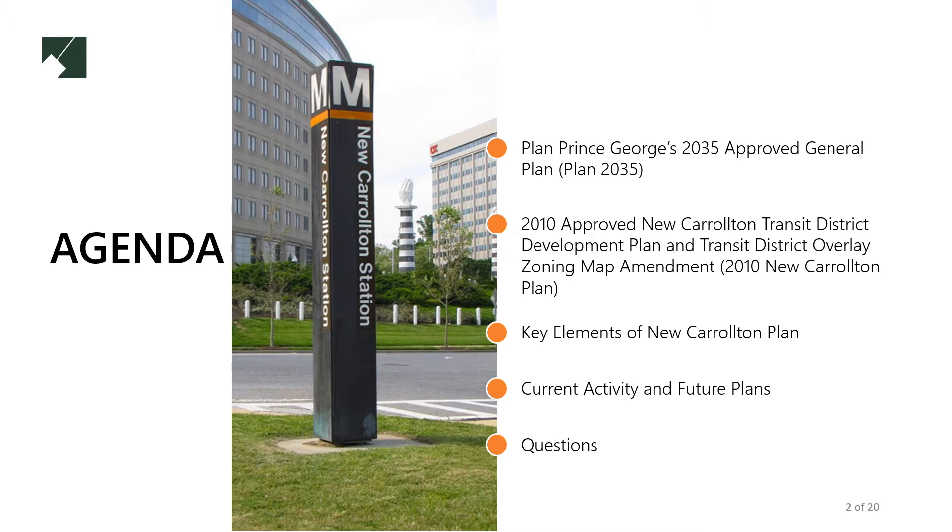Here is the agenda for this short video. You will learn about Plan 2035 and how it influences our sector plan for the area, our goals, opportunities and challenges, and how we plan to change the area in coming years.